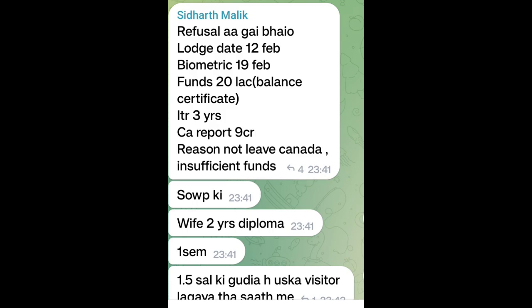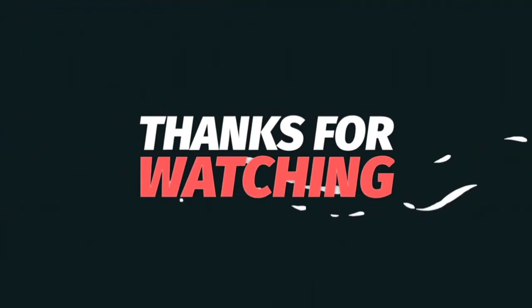Refusal case: Lodge date 12 Feb, biometric 19 Feb. Fund 20 lakh balance certificate, IT experience 3 years, GIC airport 9 crore, region not leaving Canada — insufficient fund. Don't worry, Jay Kush, PPRs hain!